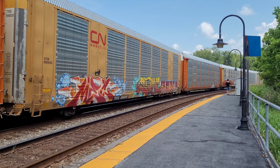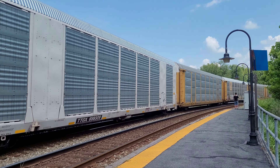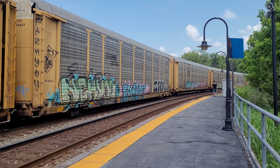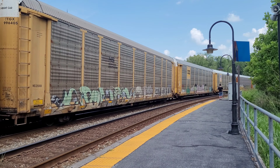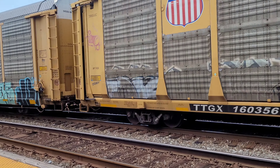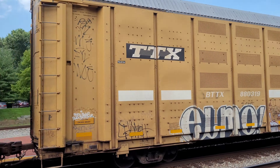Train is slowing down as well. Oh wow, some nice graffiti right there. Some more nice graffiti. And another combined auto rack.